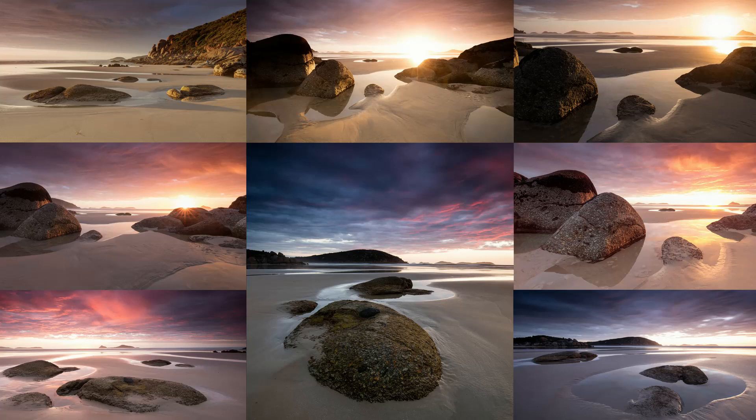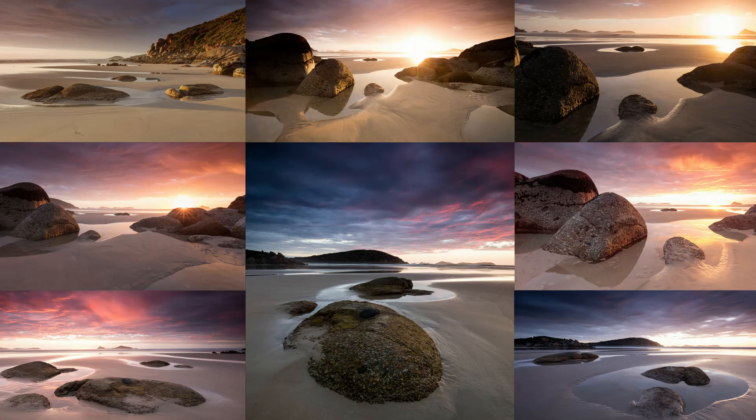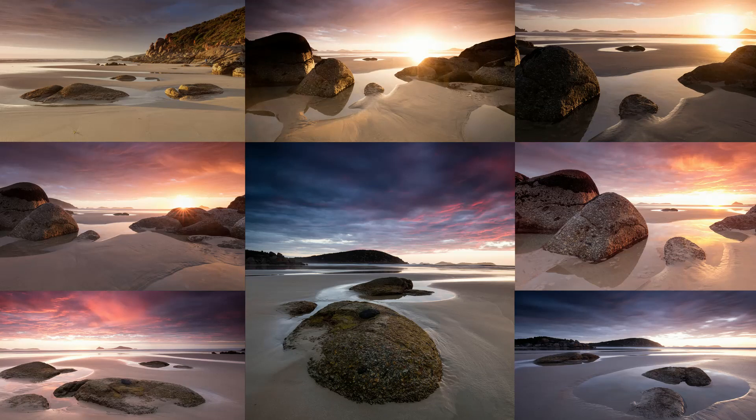As a final tip: if you want to photograph a sandy coast like this one, check the tides and make sure to shoot on a receding tide, then plan your shoot and your compositions so that you follow the receding water. This way you have to deal with much less footprints. An incoming tide might also help wash away footprints in the sand, but it usually also slowly takes away your compositions.